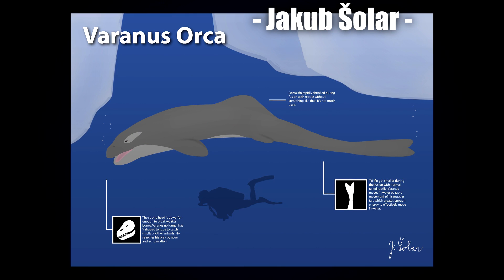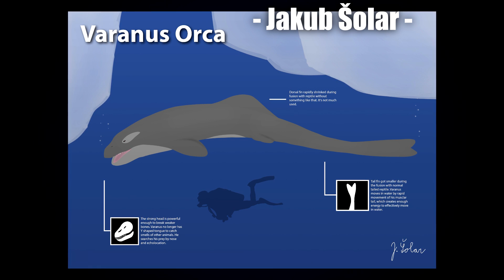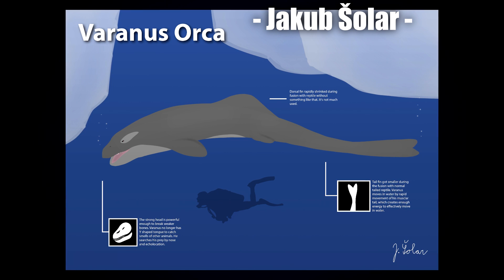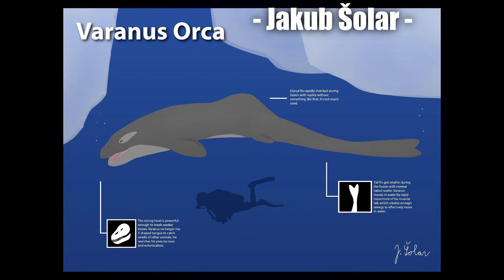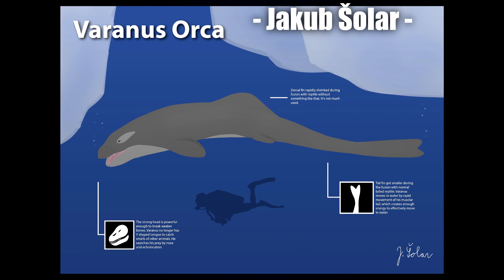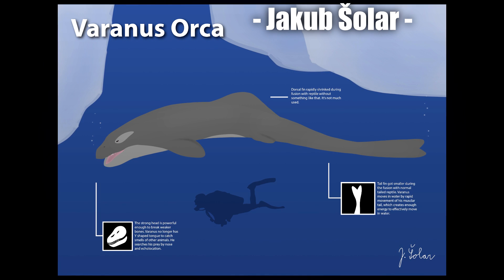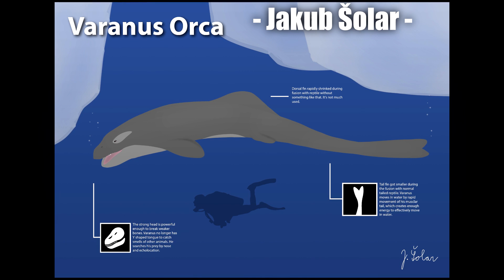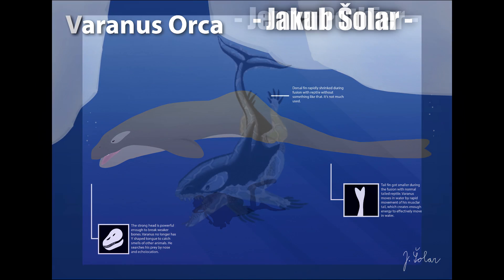Next up is the Ranus Orca by Jenkov Zola. I'd recommend pausing and reading the little bits of information there — it explains a lot about their design, such as the dorsal fin being shrunk and the tail fin being swollen due to the fusion of the hybrids. Rather than thinking about how to maximize features, Jacob is taking a more realistic approach, imagining how such a fusion would actually look with the creatures merging. All features are toned down rather than amplified — a very different take on the hybrid idea, and I really like the thought that's gone into it.